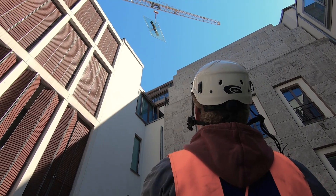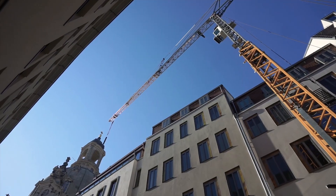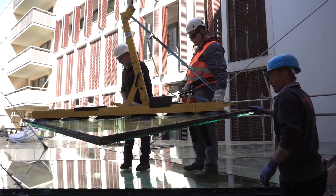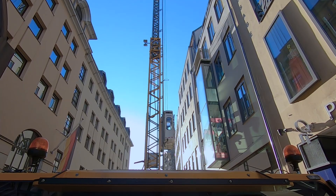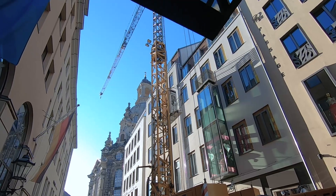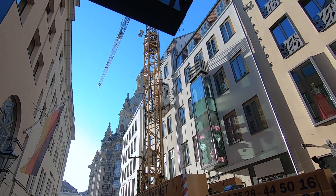The micro-move function was also useful here, as it allowed the fragile glass panels to be positioned with millimeter precision. Regardless whether renovation, refurbishment, or new build, MK-Mobile Construction Cranes are the perfect solution for any project.